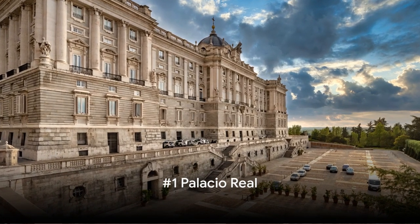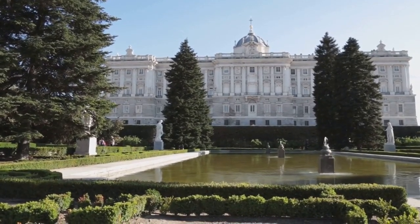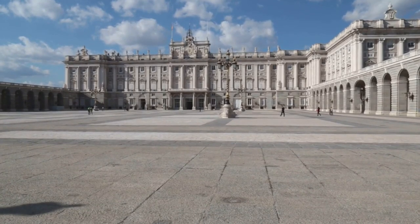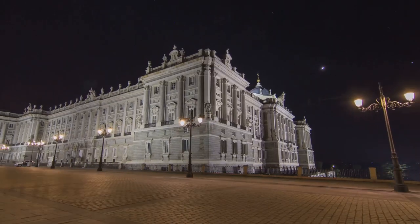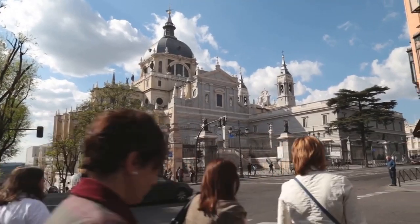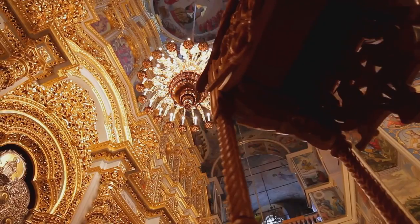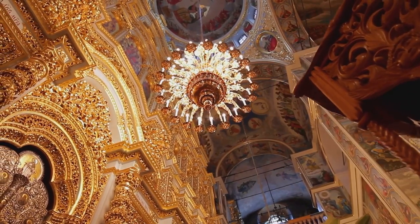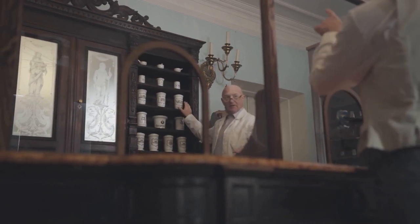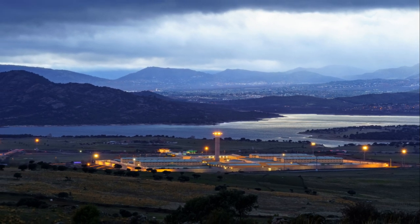Finally, at number 1, we have the majestic Palacio Real. This grand edifice isn't just another pretty face in Madrid's cityscape — it's the official residence of the Spanish royal family, though they choose to live elsewhere. The Palacio Real is a testament to the power of architecture, its stunning facade with intricate details and imposing stature echoing the grandeur of Spain's royal past. Each room within these hallowed walls tells a story, from the opulent throne room with its dazzling chandeliers to the royal pharmacy stocked with antique medicine bottles. Don't forget to take a moment in the Sabatini Gardens, an oasis of calm in the bustling city, with manicured symmetrical designs providing the perfect backdrop to the splendid palace.